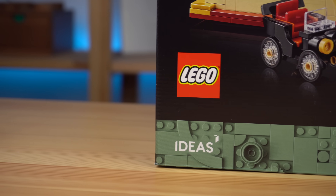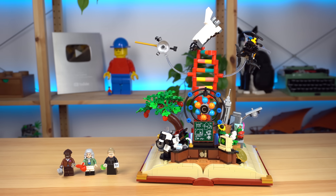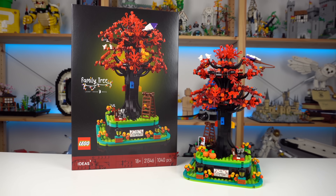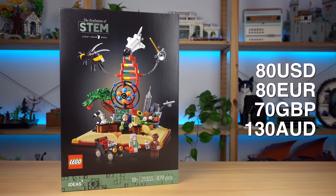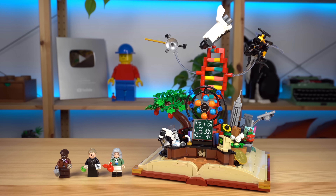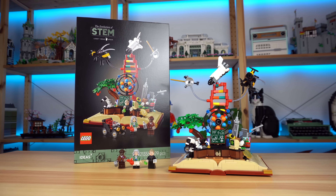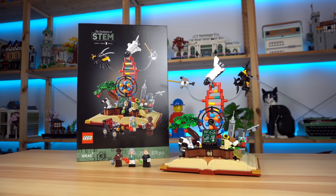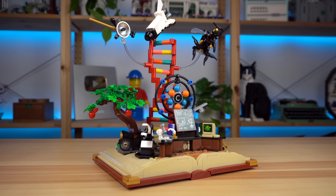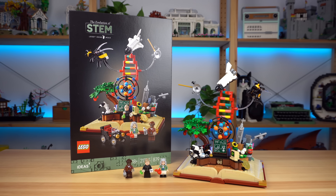I praise LEGO for trying, I truly do. I'm just not feeling this one, the same way I didn't feel the Family Tree, Pharrell's set and a few others. If I had $80 to spend walking into a LEGO store, there really is no compelling reason for me to get this one. But maybe I'm being way too harsh — I'd love to see what everyone else thinks in the comments below. Thanks for watching and I'll see you all in the next one.